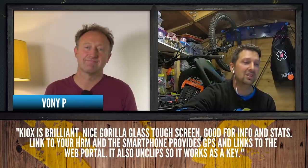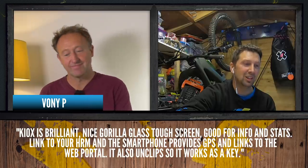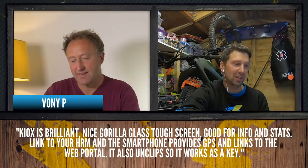Vony P says: 'Kiox is brilliant — nice Gorilla Glass, tough screen, good for info and stats, links to your heart rate, and the smartphone provides GPS and links to the web portal. It's also on a clip so it works as a key.' If your bike gets stolen, you actually need that device to start the bike — so yeah, good point.